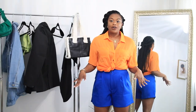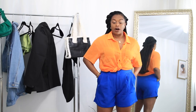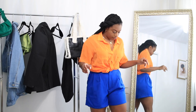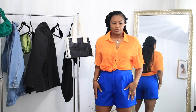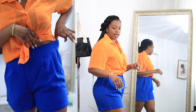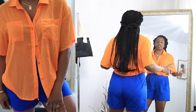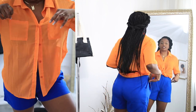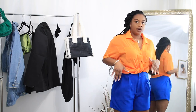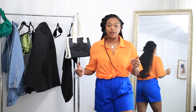Now onto the shorts I'm wearing with that top. These have real pockets and they fit really well. I feel like I probably could have gone down a size, which I may do. This is what they look like from the side and the back. These are really nice shorts — you can definitely dress them up or down. I love that they have real pockets and nice pleating going on in the front as well as the back.